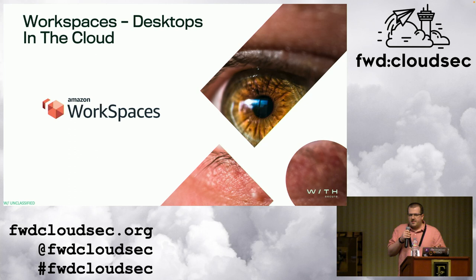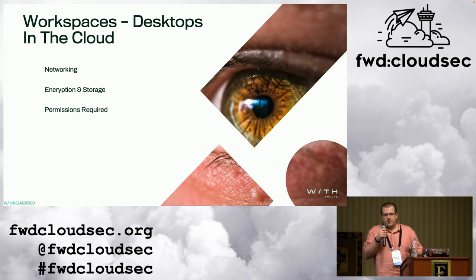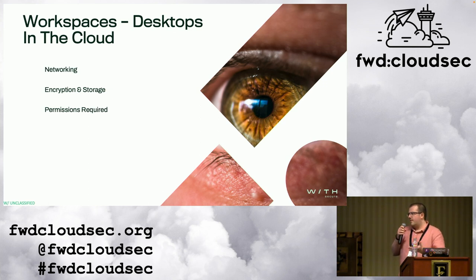AWS WorkSpaces — for those that have never heard of the service before, think Citrix-style VDI desktops in the cloud, but owned by AWS. If we were doing a service review on this, we'd look at networking — where is the service communicating to and from? Things like encryption and storage, what it's storing about users, what kind of encryption it's using, what permissions are required, what IAM roles do I need to use the service effectively, and any organization requirements — for example, certain data classifications I wouldn't want stored on WorkSpaces.